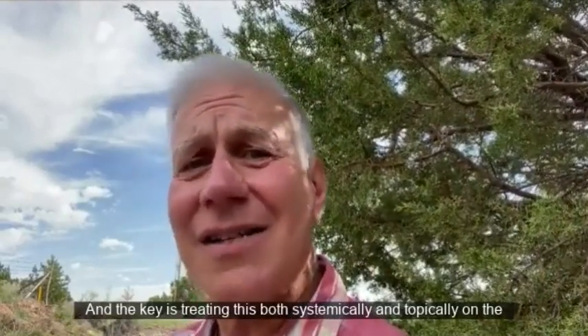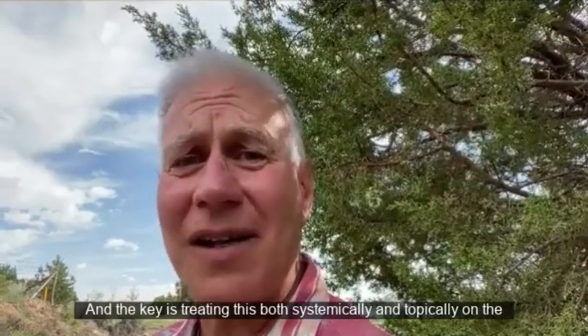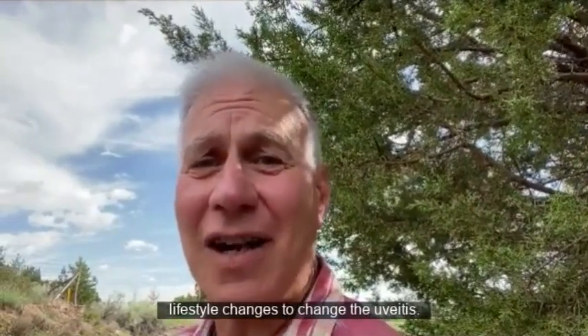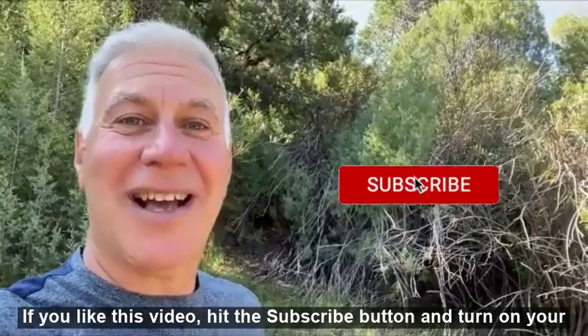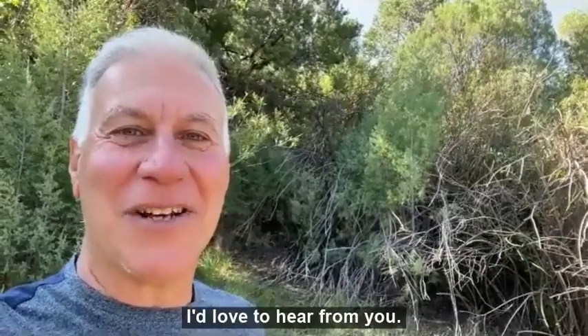The key is treating this both systemically and topically on the eyes. You've got to be persistent and be willing to make lifestyle changes to change the uveitis. I wish you the best — thanks so much for the question. If you like this video, hit the subscribe button and turn on your notifications. Please send your comments to me; I'd love to hear from you.